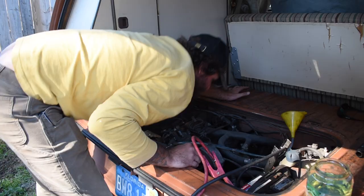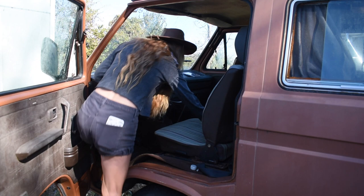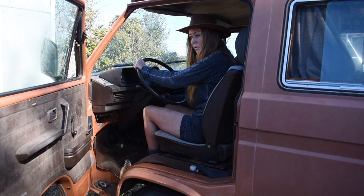Where is the starter? Try it again — nothing. Turn it off. Try it again — nothing. Turn it off.